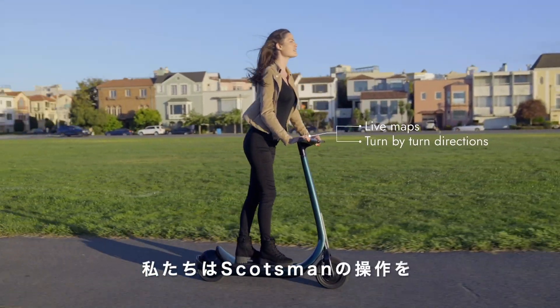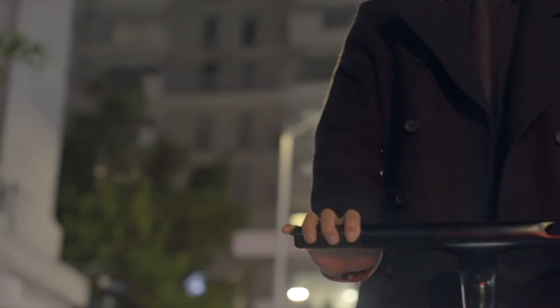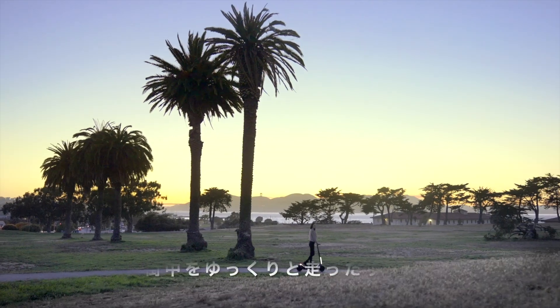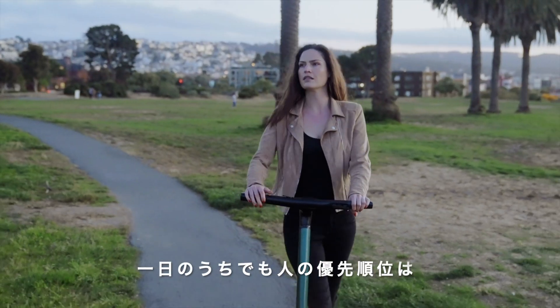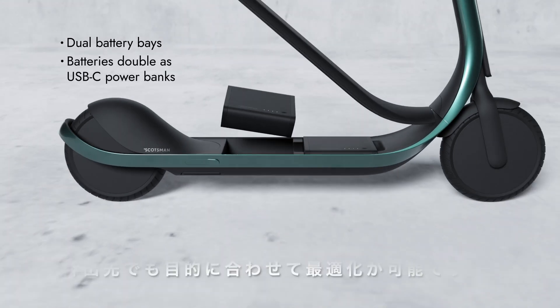We wanted to make the interaction with your Scotsman seamless, so we added a smart interface right on the handlebars. Throughout the day people's priorities change — whether it's a quick commute or a leisurely ride across town. Scotsman is modular by design so you can optimize on the go.